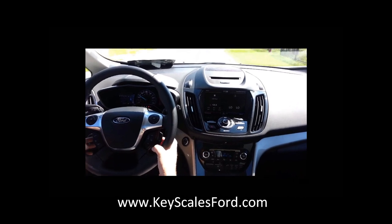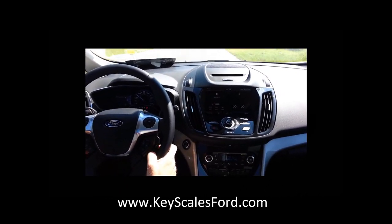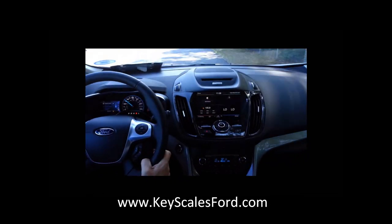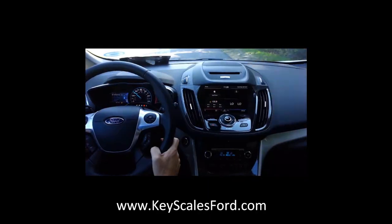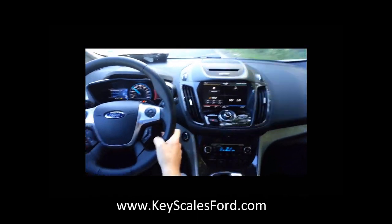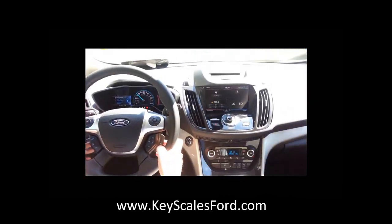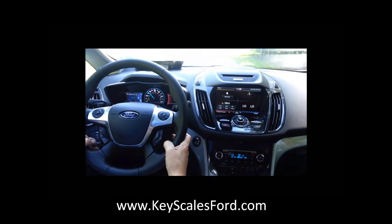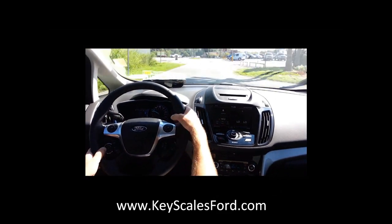This is My Ford Touch and My Ford Sync. Let's check something out — please say a command. Climate. Set temperature to 72 degrees. Did you say 78 degrees? That'll work. Yes. Setting temperature to 78 degrees. So you've got your own climate control, everything's voice activated. I think that's one of the neatest things with the My Ford Touch and Sync.